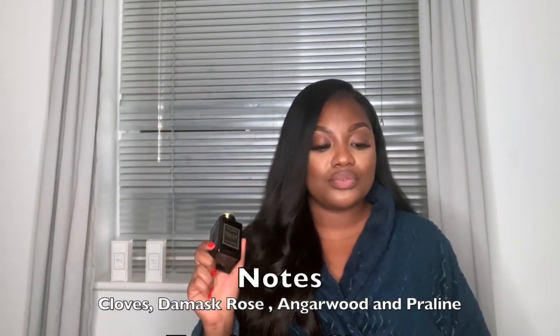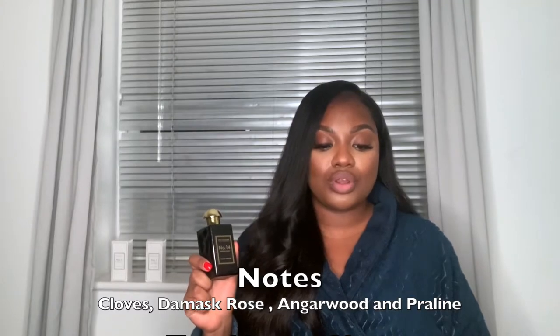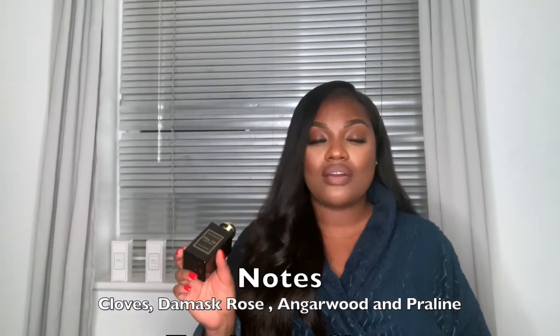The first fragrance I'll be showing you is number 14, Velvet Rose. I'll do close-up shots — the packaging is very identical to Jo Malone. This is what the bottle looks like: it's clear, you can see how much liquid is in there. I believe the Jo Malone perfumes come in a black bottle with a silver lid. The top note in this perfume is clove, the middle is damask rose, anglewood, and praline.